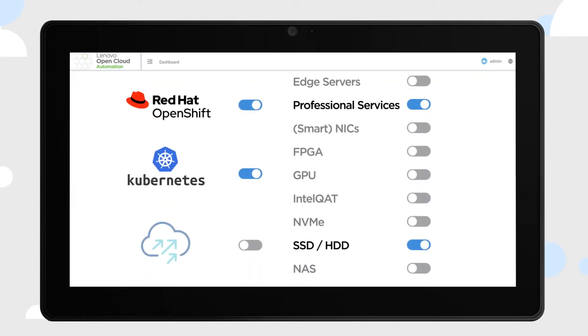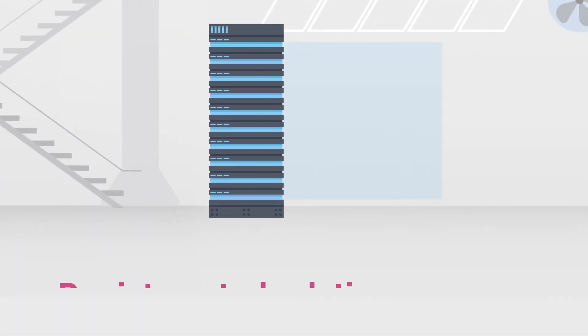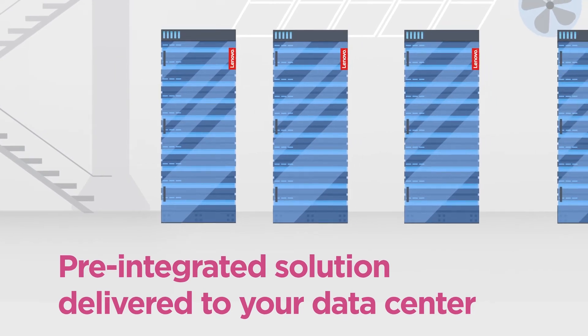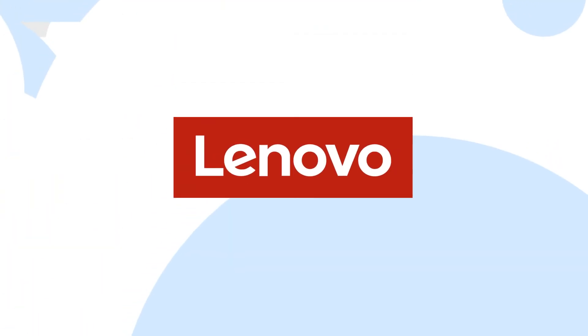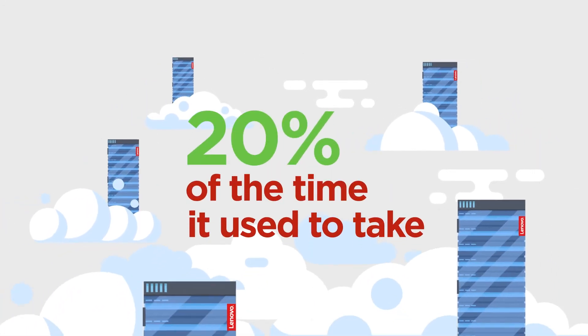You select what you want, and we make it happen, straight from our factory to your site. We automate all the steps required, from the hardware up to the cloud layer. All you need to do is press one button, and your entire infrastructure is deployed in 20% of the time it used to take.